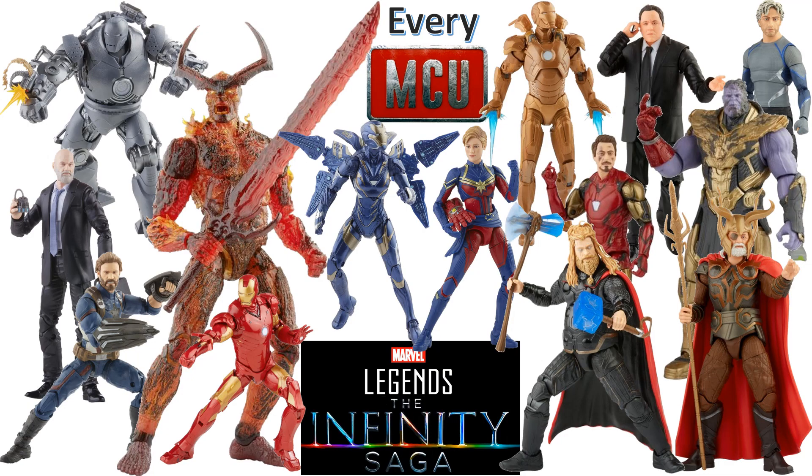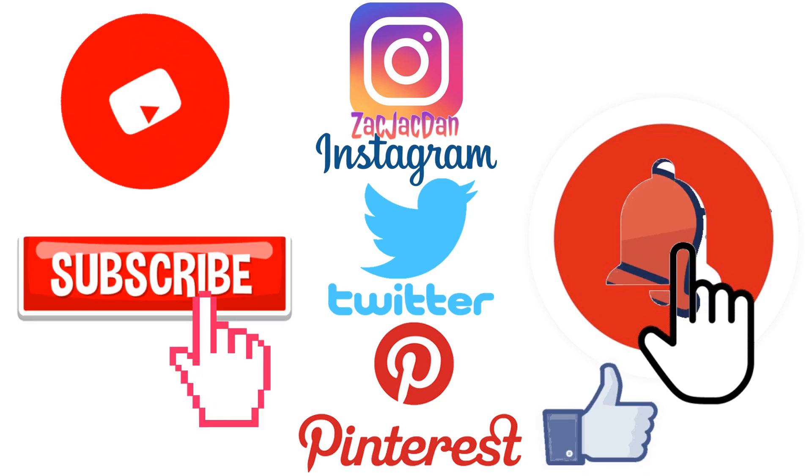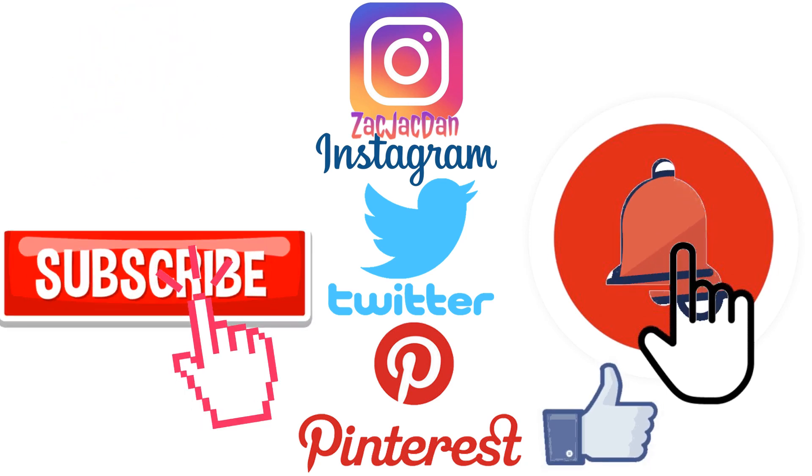I hope you enjoyed this video. Leave me any comments, hit that notification bell, subscribe to the channel if you haven't already, and hit that thumbs up. Don't forget to check me out on Instagram, Twitter, and Pinterest where you can find all the photos from these videos.